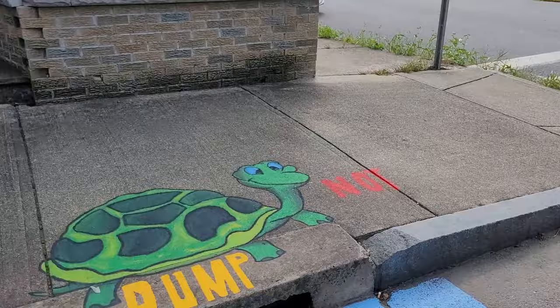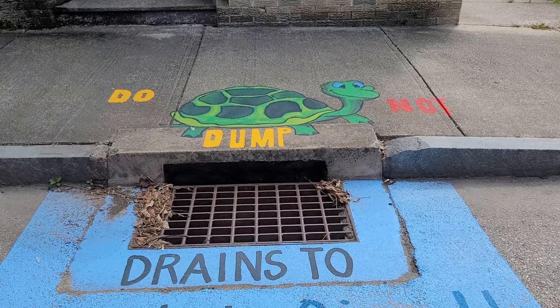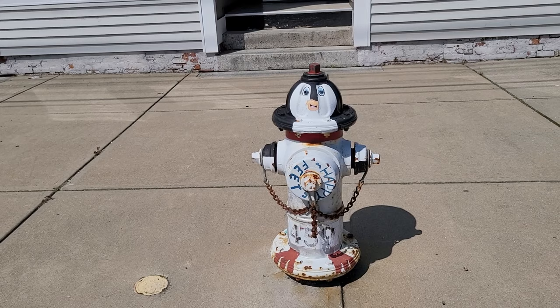This isn't really street art we were looking for, but how cute is this — 'Do not dump, drains to Shetucket River.' We don't know who painted it, but the turtle is adorable. Look at that face — how cute is that!